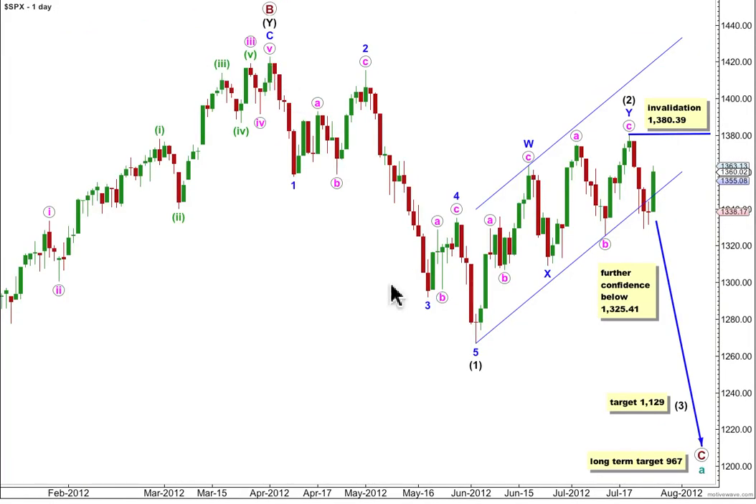We have a five down and a double three up, still probably complete, even though prices very firmly re-entered this parallel channel. We do still have a full daily candlestick below this channel and not touching it. So this is probably a first wave down and we're looking at a typically deep second wave correction, which can't move beyond the start of the first wave. This wave count is invalidated with movement above 1380.39.